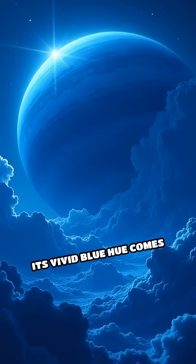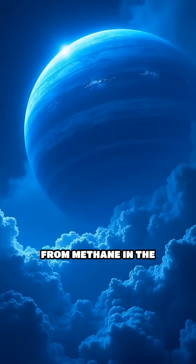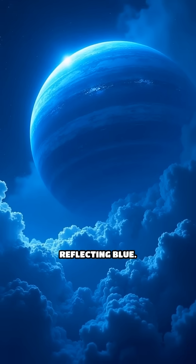Deep blue color: its vivid blue hue comes from methane in the atmosphere, absorbing red light and reflecting blue.